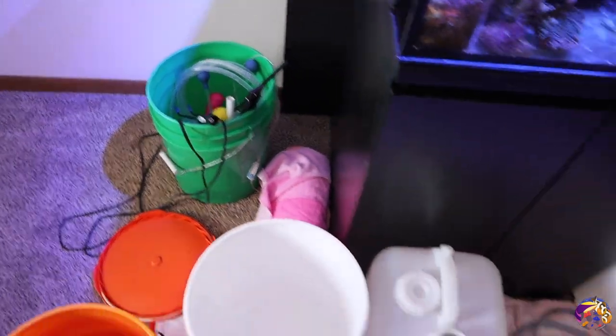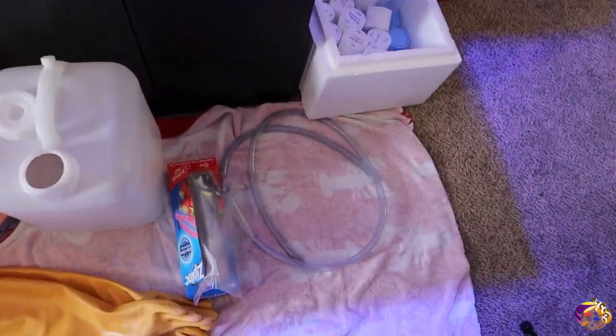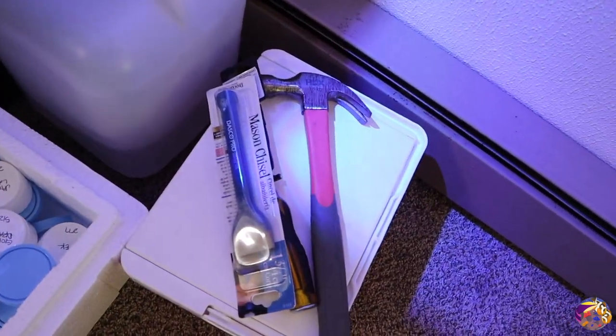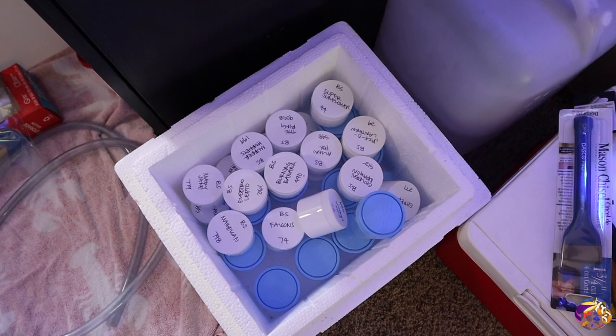I have all my tools right here set aside. I'm gonna be pulling a bunch of water out first so it's easier to grab things in the lagoon. I have the hose here, I have some Ziploc baggies set aside, my net to catch the fish, and then I also have a chisel and hammer ready to go so I can start breaking the corals off of the rock pieces once they're ready, and I have a bunch of containers here for any of the frags.